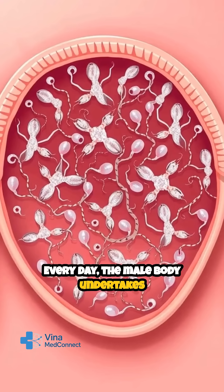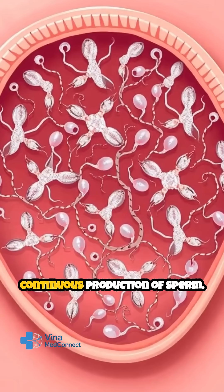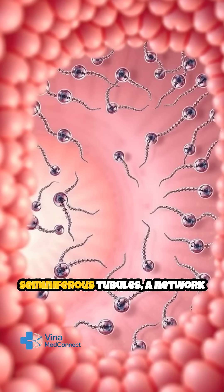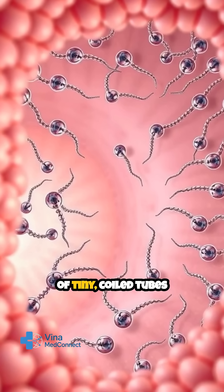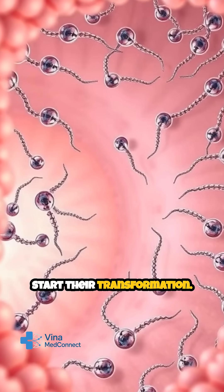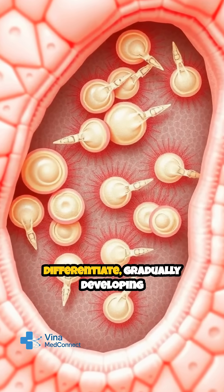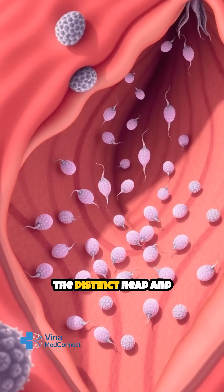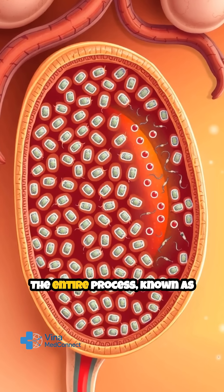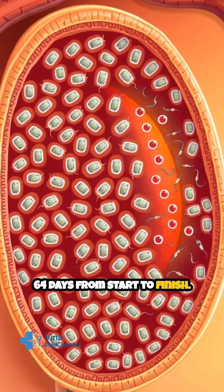Every day, the male body undertakes an extraordinary process deep within the testes: the continuous production of sperm. This journey begins in the seminiferous tubules, a network of tiny, coiled tubes where immature germ cells start their transformation. Supported by Sertoli cells, these germ cells divide and differentiate, gradually developing the distinct head and tail that define mature sperm. The entire process, known as spermatogenesis, takes about 64 days from start to finish.